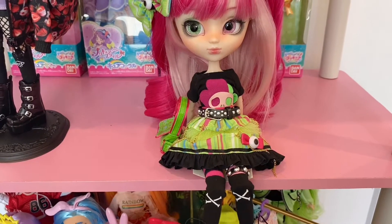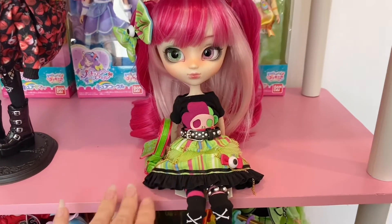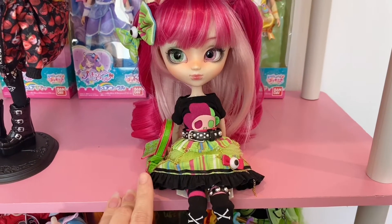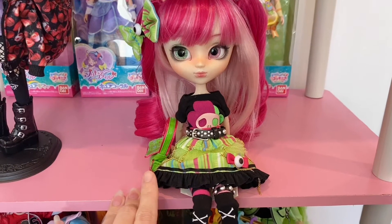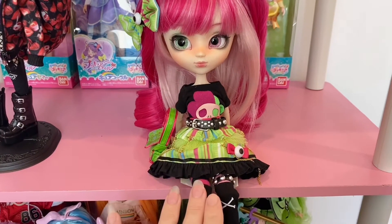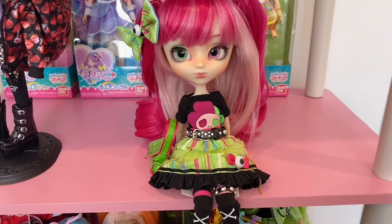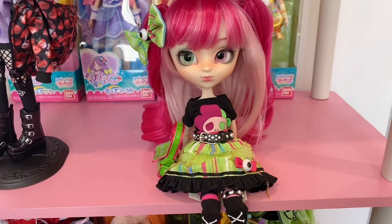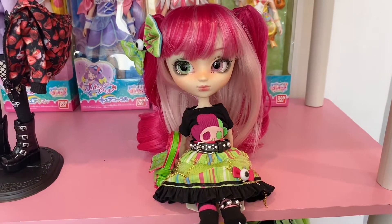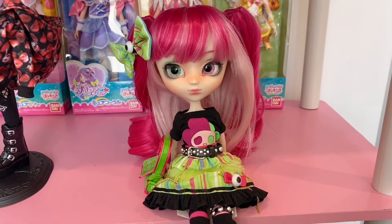I happened to get her for about $115 including shipping, but as soon as I ordered her it seemed like they relisted her at a higher price. She was sold directly from Amazon Japan, not a third-party seller, so I don't know if when it's not selling well they bring the price down and once it sells they put it back up. I was really happy I got her for such a good deal.